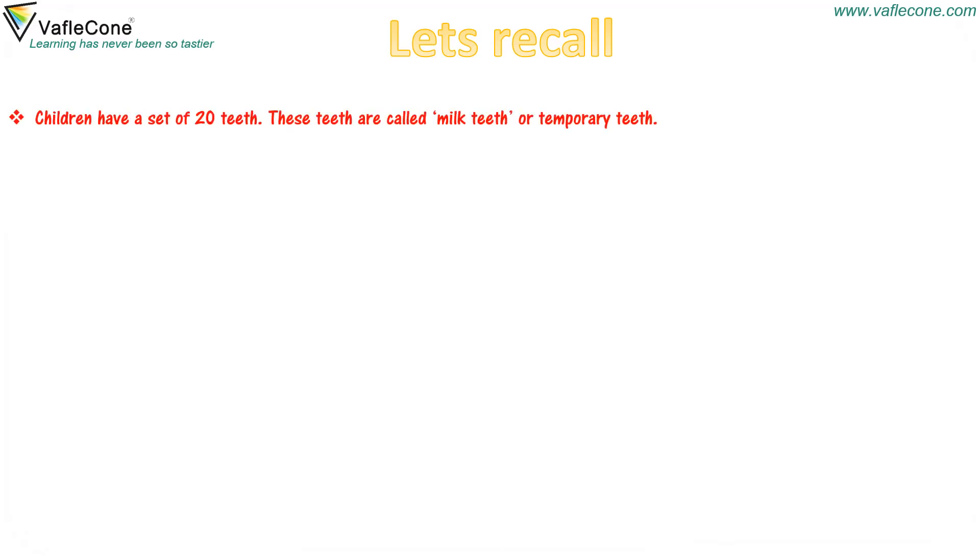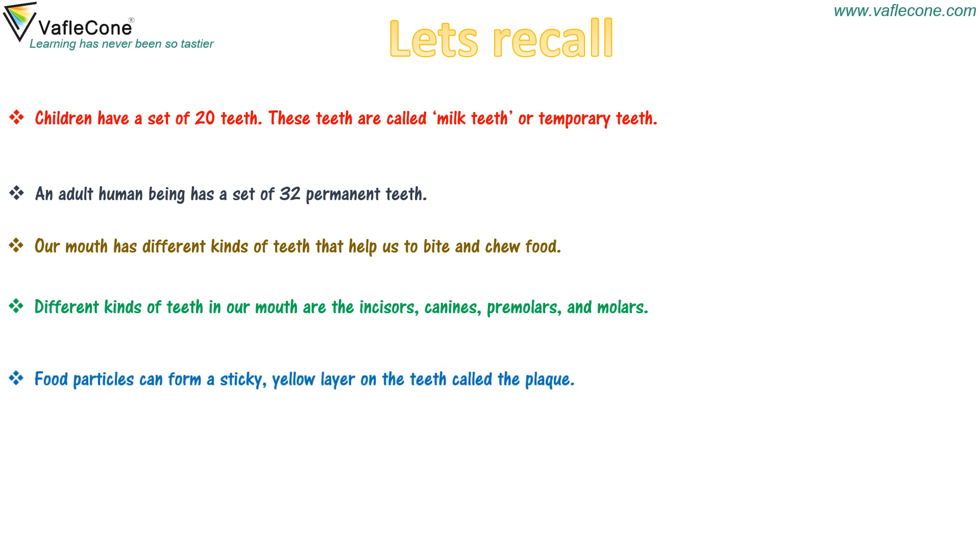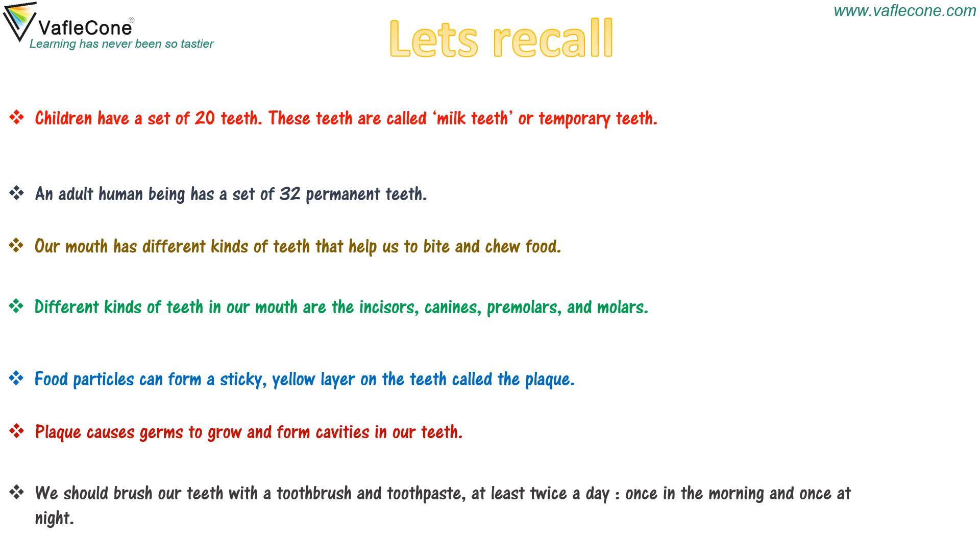Children have a set of 20 teeth, called milk teeth or temporary teeth. An adult human being has a set of 32 permanent teeth. Our mouth has different kinds of teeth that help us to bite and chew food. Different kinds of teeth are incisors, canines, premolars and molars. Food particles can form a sticky yellow layer called plaque. Plaque causes germs to grow and form cavities. We should brush our teeth with a toothbrush and toothpaste at least twice a day — once in the morning and once at night.